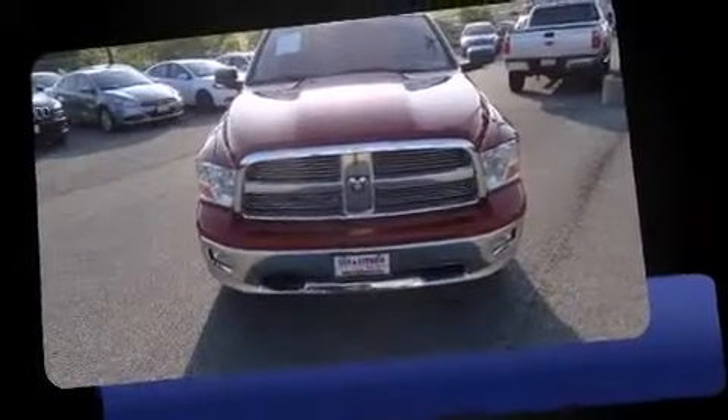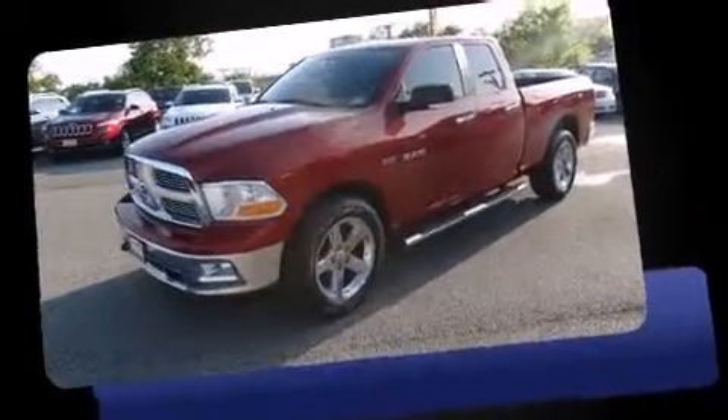Here's a great deal on a 2010 Dodge Ram 1500. This four-door, six-passenger truck just recently passed the 50,000 mile mark.